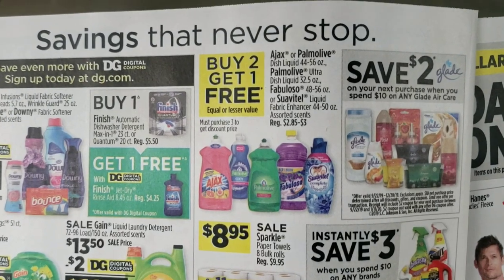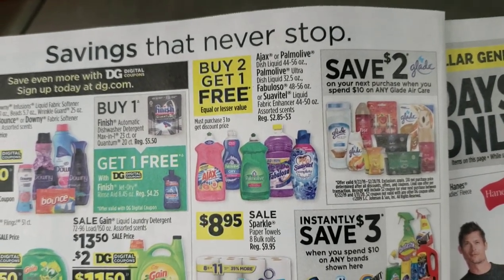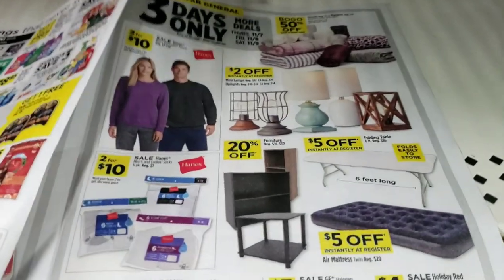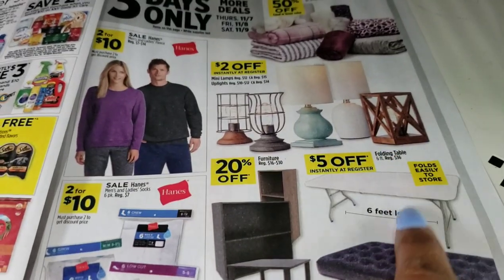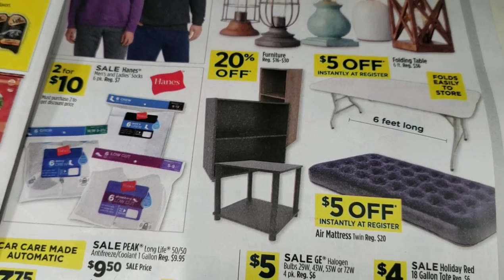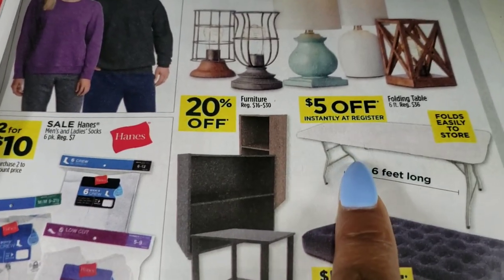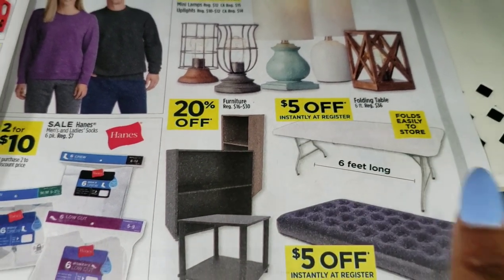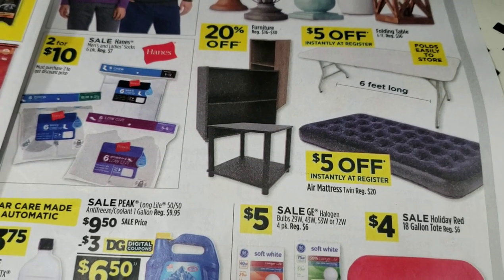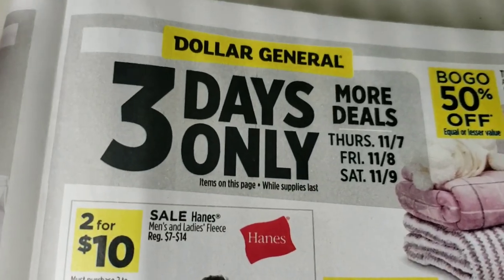Back to the ad — we have an offer for buy two get one free on Ajax, Palmolive, and Fabuloso. A lot of people have coupons for this stuff. My inserts didn't come with Ajax coupons but some people do — you could get three items and use three coupons. Also, if you're selling stockpile items for the holidays to raise some money, you might want to grab one of those folding tables because you'll save $5 off instantly at the register and it's a six-foot table that folds easily for storage. And this would be a great week to get the blow-up mattress if you have relatives coming over — if you wait until Saturday you can use your $5 off $25.